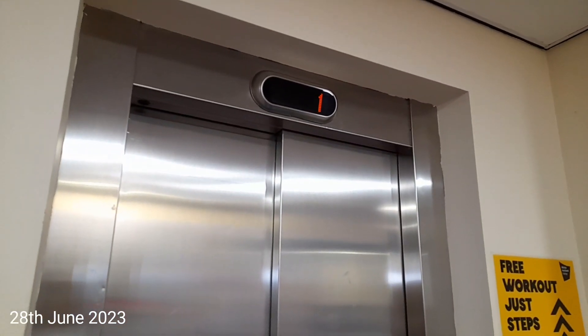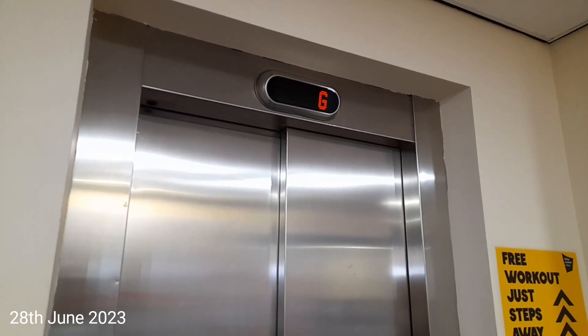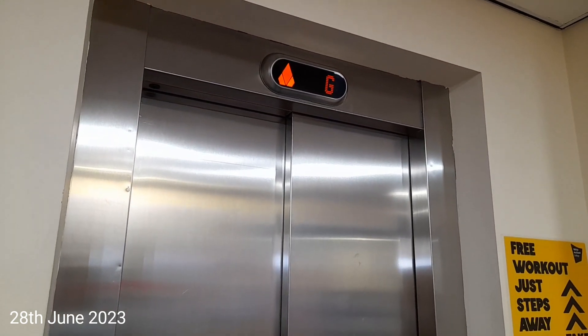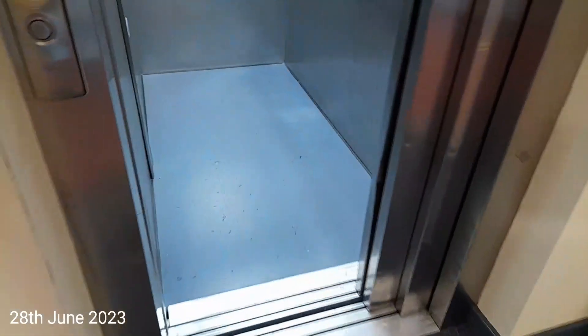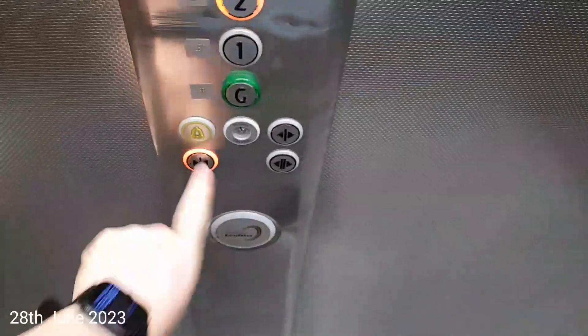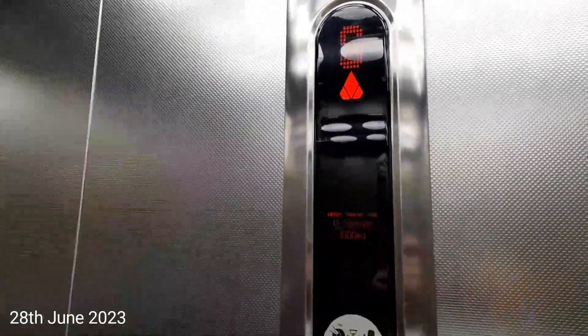This is the lift at Bishop Auckland College. It's a Kone Eco-Disc. Here it is at G. Go to 2. Capacity is 1,000 kilos, 13 persons, built in 2006.